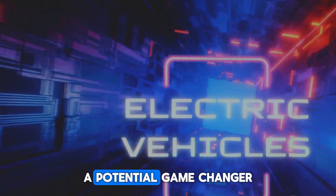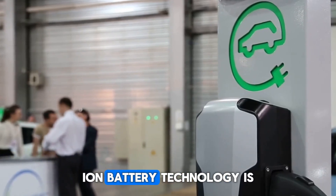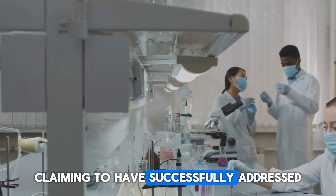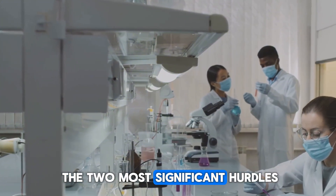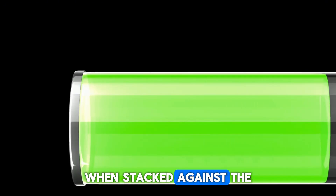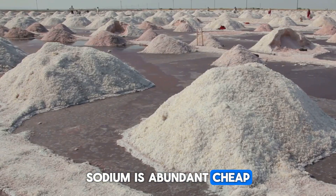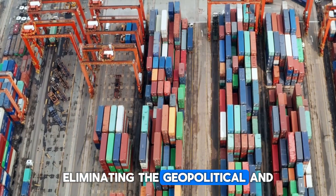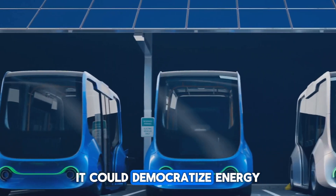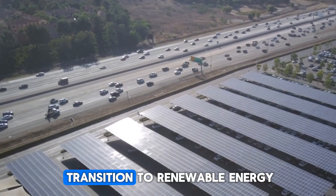Is the hype around CL's sodium-ion battery justified? CL presents a compelling case in their press releases and white papers, claiming to have addressed sodium-ion technology's two most significant hurdles: its relatively short life cycle and inferior energy density compared to lithium-ion. The proposition is attractive — sodium is abundant, cheap, and geographically widespread, eliminating the geopolitical and supply chain concerns associated with lithium and cobalt. If CL has truly cracked the code, it could democratize energy storage for everything from electric vehicles to grid storage, potentially accelerating the global transition to renewable energy.